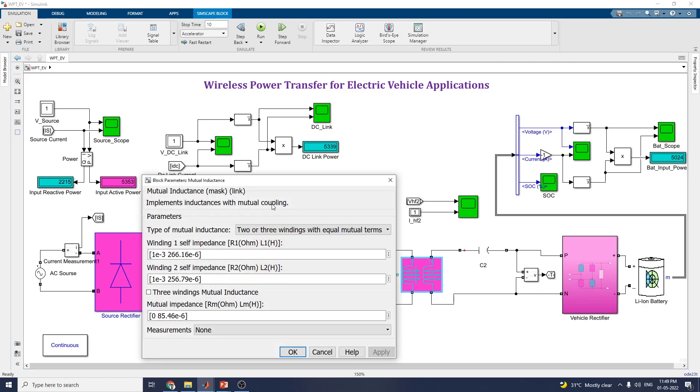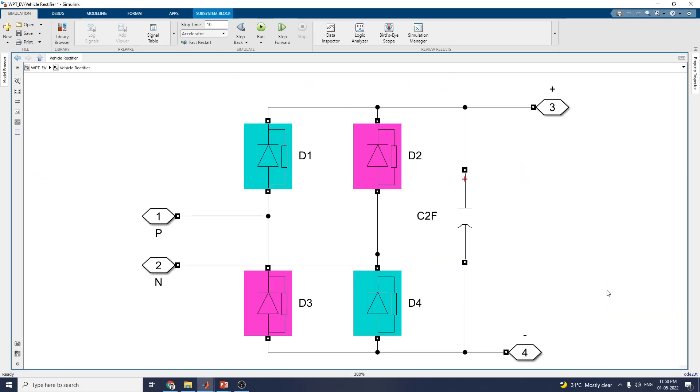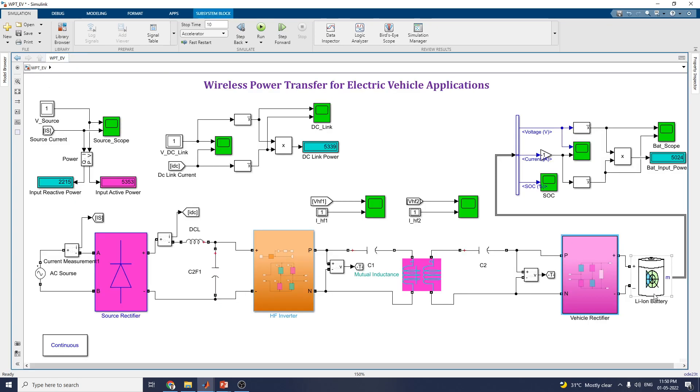This is the mutual inductance block. It implements inductance with mutual coupling. You need to set the winding one self-impedance and winding two self-impedance in terms of resistance, as well as the mutual impedance value. This is the vehicle-side rectifier, as we discussed, and this is the lithium-ion battery.